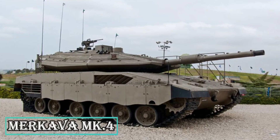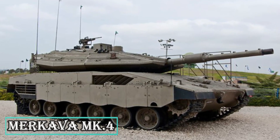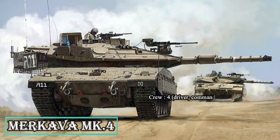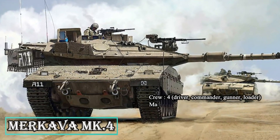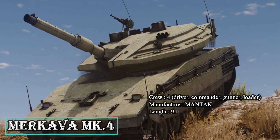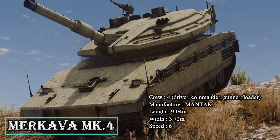The Merkava Mark IV is the latest version of the Merkava range of main battle tanks built by Mantak. The tank entered service with the Israel Defense Forces in 2004, and is regarded as one of the best-protected tanks in the world. The Mk4 is armed with a 120mm MG-253 smoothbore gun, capable of firing high-explosive anti-tank and sabot rounds, as well as Lahat anti-tank guided missiles. The 7.62mm coaxial and 12.7mm swivel-mounted machine guns and 60mm grenade launcher complement the firepower of the tank.